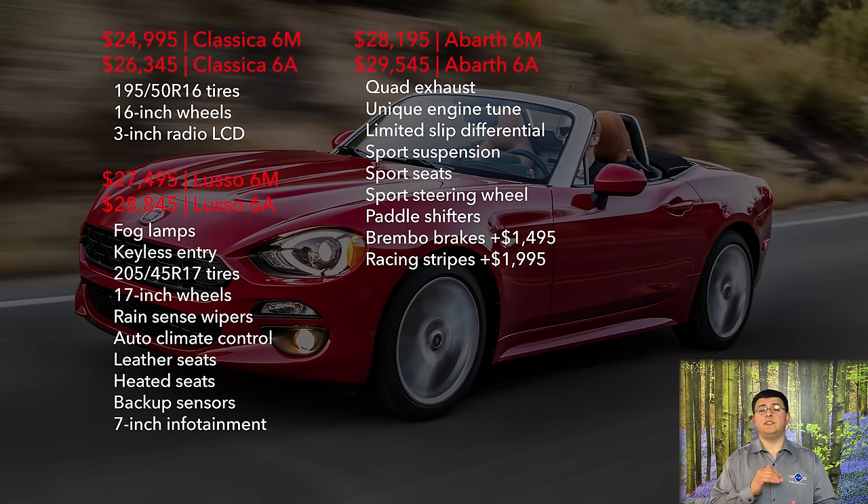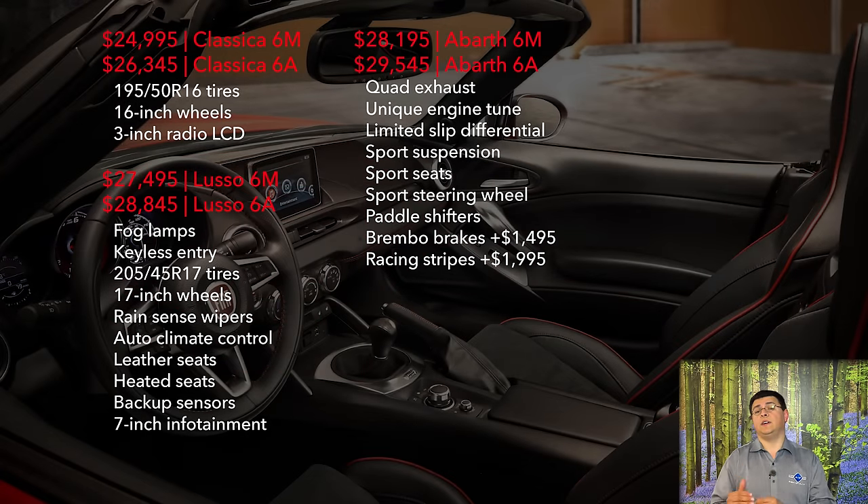The Abarth trim is the most expensive trim of the 124 Spyder. It gives you a little more power, and torque arrives at lower RPMs. The sport exhaust, sport seats, sport suspension, and limited-slip differential are all standard. But if you want the Brembo brake package, that's an extra $1,495. With all available factory options, the 124 Spyder tops out at around $37,000.